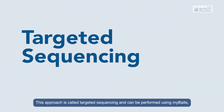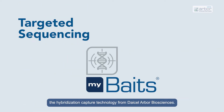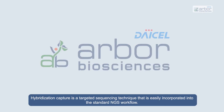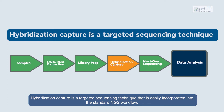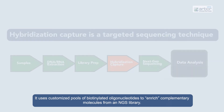This approach is called targeted sequencing and can be performed using myBaits, the hybridization capture technology from Dicell Arbor Biosciences. Hybridization capture is a targeted sequencing technique that is easily incorporated into the standard NGS workflow. It uses customized pools of biotinylated oligonucleotides to enrich complementary molecules from an NGS library.